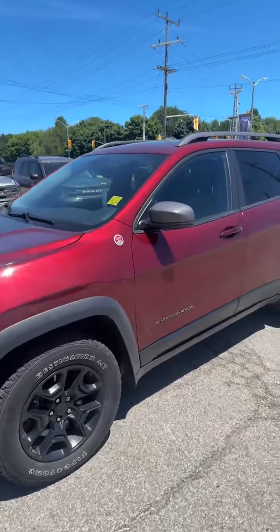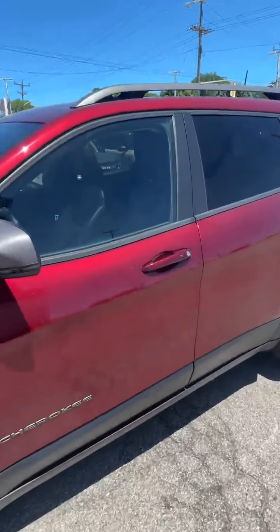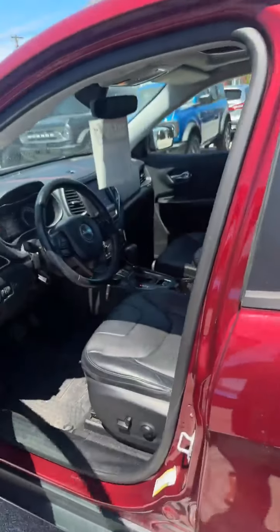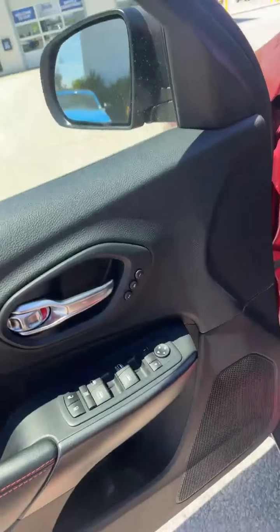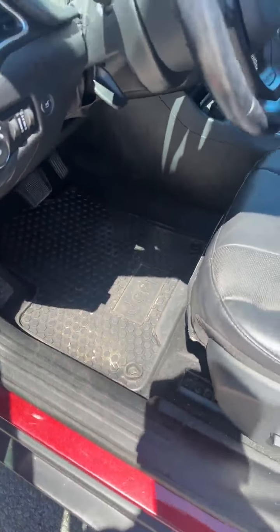This vehicle is loaded up with options. You get leather, heated and cooled seats, as well as a heated steering wheel, power seats on both sides, memory seating, and you even get the all-weather mats.